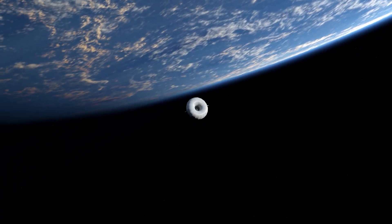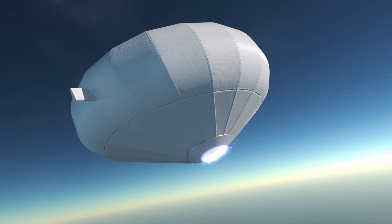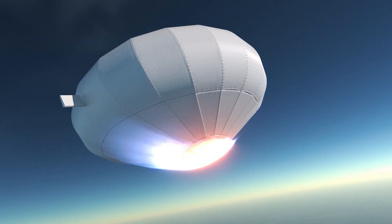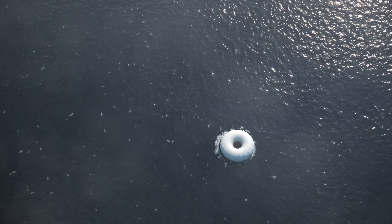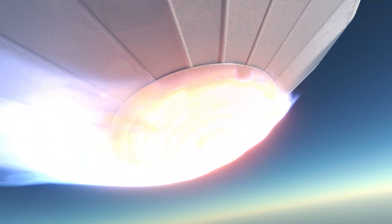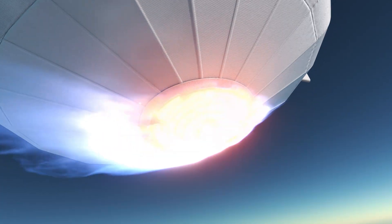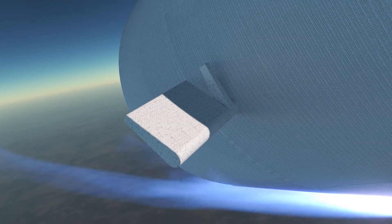With PHOENIX we are developing a groundbreaking technology for re-entry from space: an inflatable heat shield. This is a novel concept and the design and configuration of our technology were largely undefined. While theoretical models in aerothermodynamics exist, the aerodynamic stability, control and structural resilience of our system had to be verified.